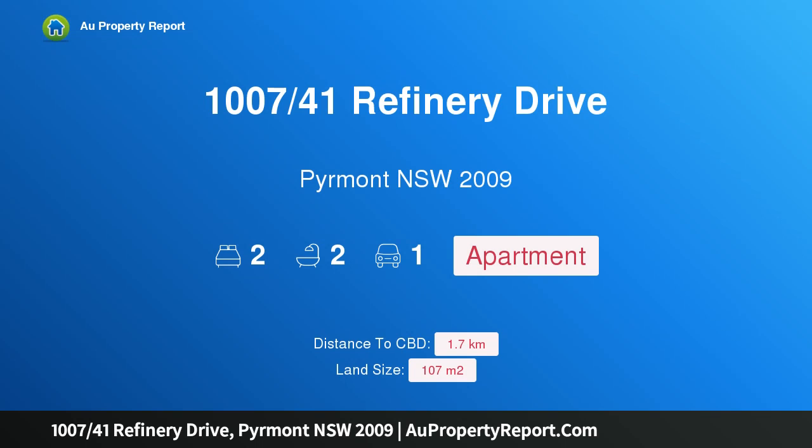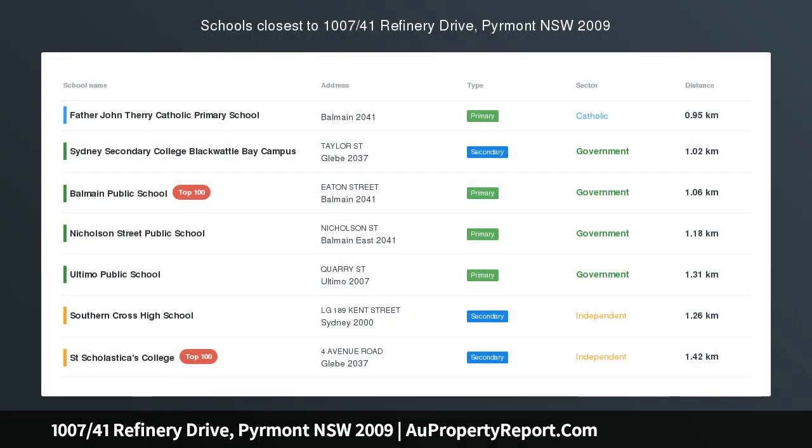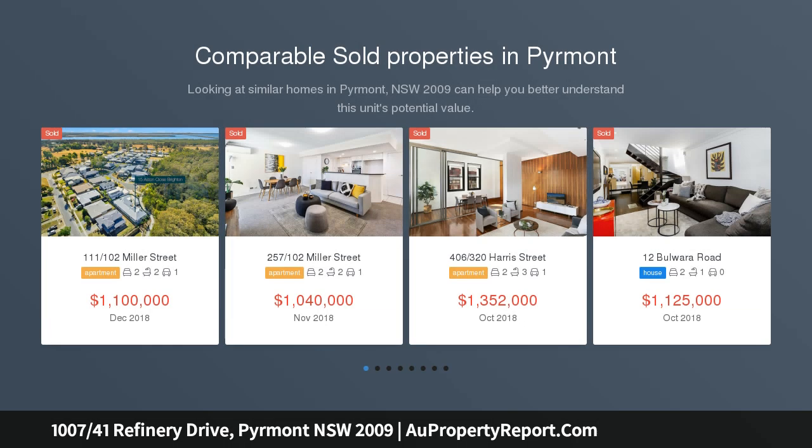Hi, I am glad to introduce property 1007, 41st Refinery Drive, Piedmont, NSW 2009. Stunningly renovated residence in Fleetview, positioned on the top floor of Fleetview in the sought-after Jacksons Landing.